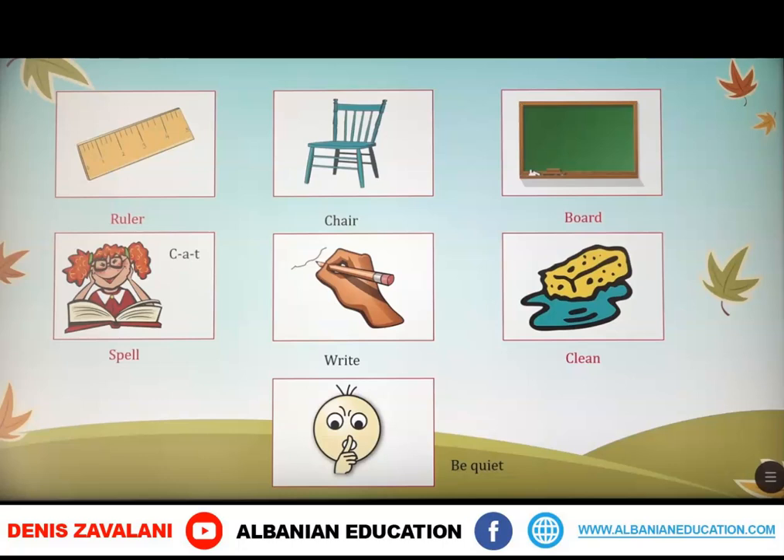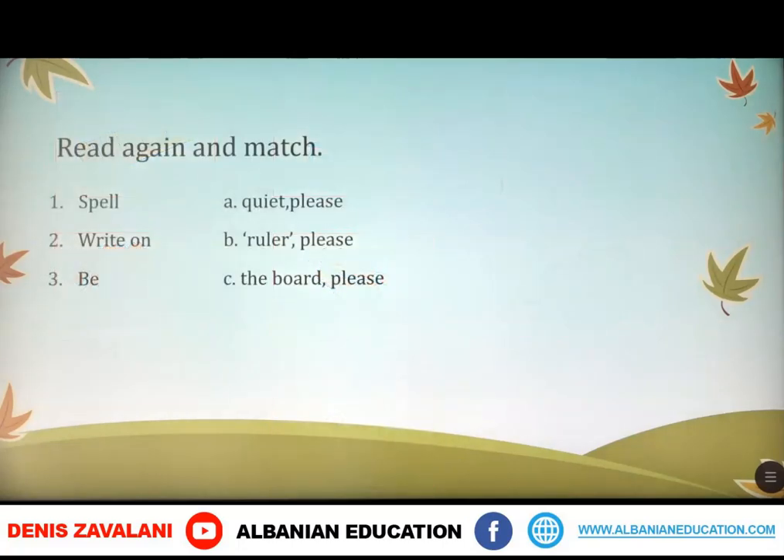Well done! Now we have an exercise here. You have to read and match. So let's see: spell ruler please, write on the board please, and be quiet please.